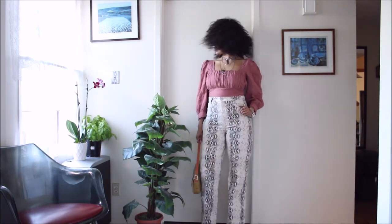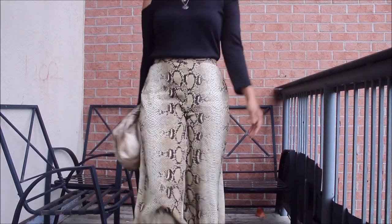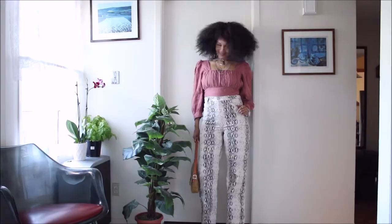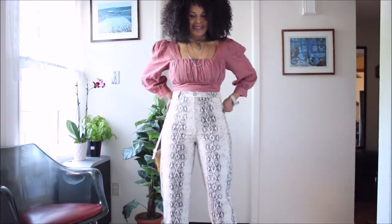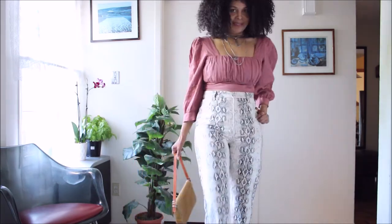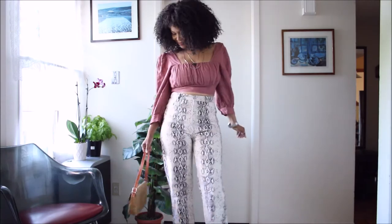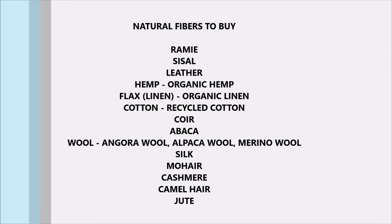This is very similar to a piece you've seen before. That piece is 100% viscose and very thin. This piece is more of a jeans material — very thick — and it could transition into fall. I love that. Here's a list of natural fibers that I absolutely love and would recommend that you buy. It's among the list of sturdy fabrics, so I am very happy with this piece.